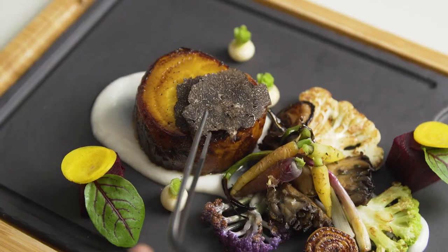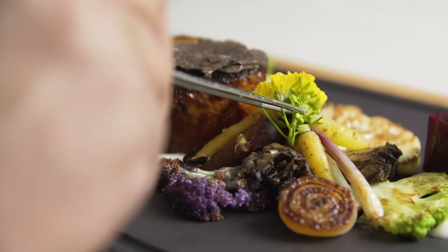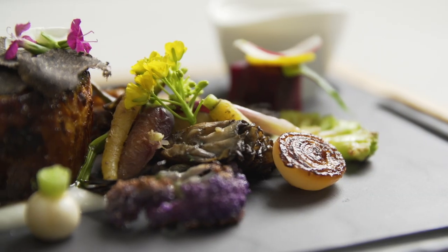The dish is finished off with some winter truffle. This is a great dish for a plant-powered menu, a vegan dish. At the Huntress, we call it the beet sirloin, a play on a sirloin steak.